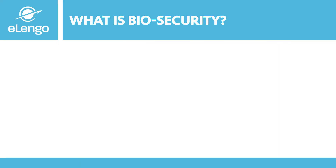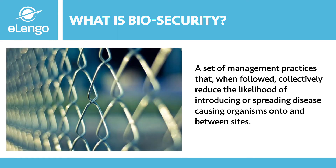What is biosecurity? Biosecurity is a set of management practices that, when followed collectively, reduce the likelihood of introducing or spreading disease-causing organisms onto and between different poultry sites. It can also be defined as a defensive health plan and hygienic procedure that can help keep your farm disease-free and in turn your profits high. These management practices include things like the number of visitors coming to our farm, isolation, sanitization and disinfection, and many others we shall discuss as we progress.